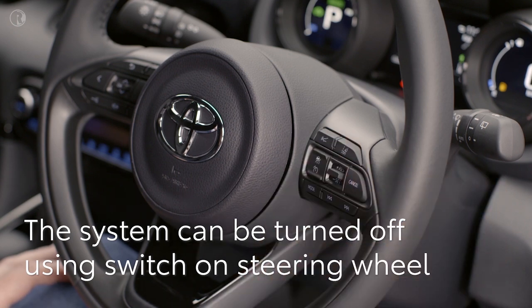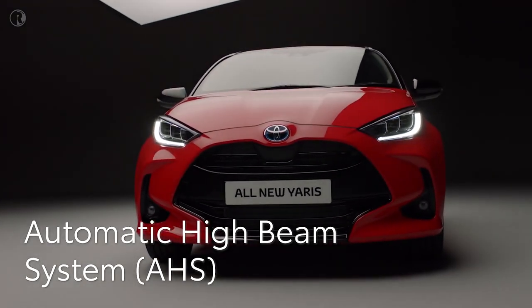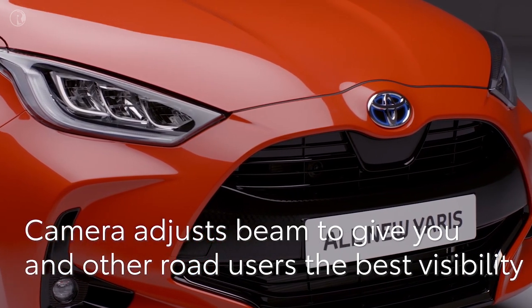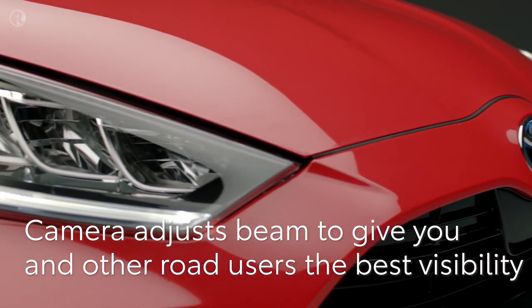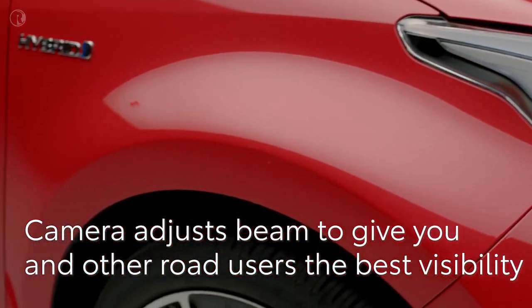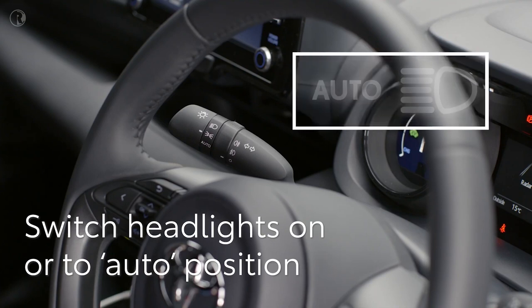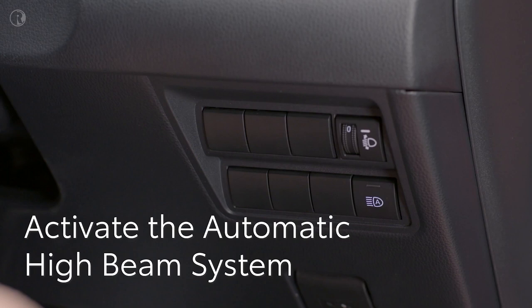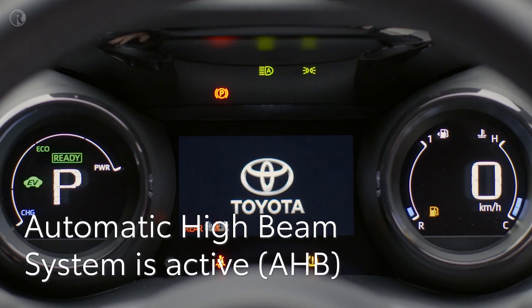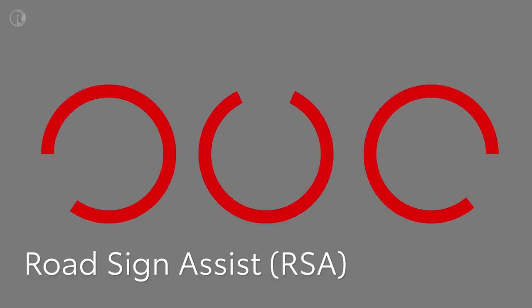The adaptive high beam system uses a front-facing camera to assess the light from other vehicles, then automatically controls the high beam to give the best visibility without dazzling oncoming traffic. First, check the headlight switch is in the On or Auto position. To activate or deactivate the adaptive high beam system, push the button by the driver's right knee, then push the indicator stalk away from you. A light will show on the display to confirm the system is active.